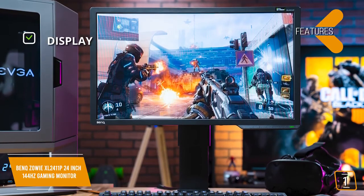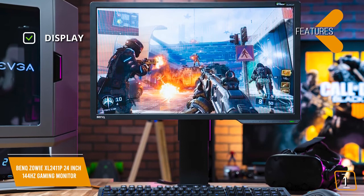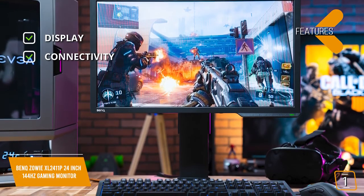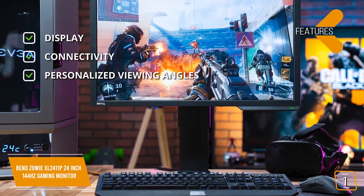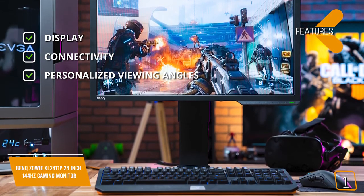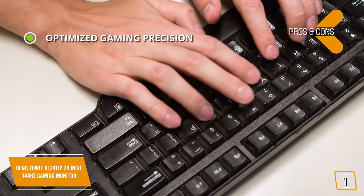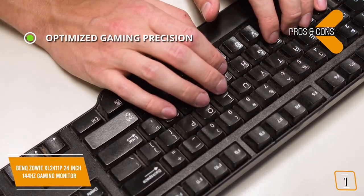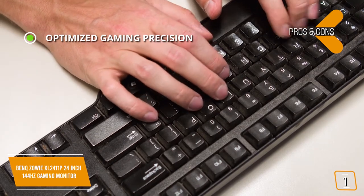Key features: display — 24-inch FHD with 144Hz, Full HD 1080p 1920x1080 resolution. Connectivity — DisplayPort, HDMI, DVI-DL, headphone. Personalized viewing angles with extensive ergonomics including 90-degree pivot, swivel, tilt, and height adjustment. Pros: optimized gaming precision — color vibrance gives you the flexibility to tune preferred color tone with 20 levels of color vibrance settings for all types of gameplay. Enhanced gaming with 144Hz refresh rate, 1ms response time, 4ms input lag, and motion blur reduction technology.